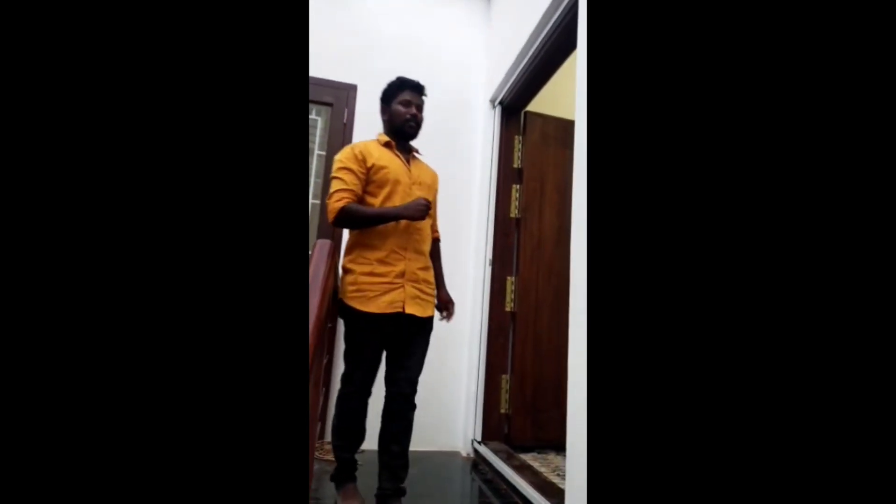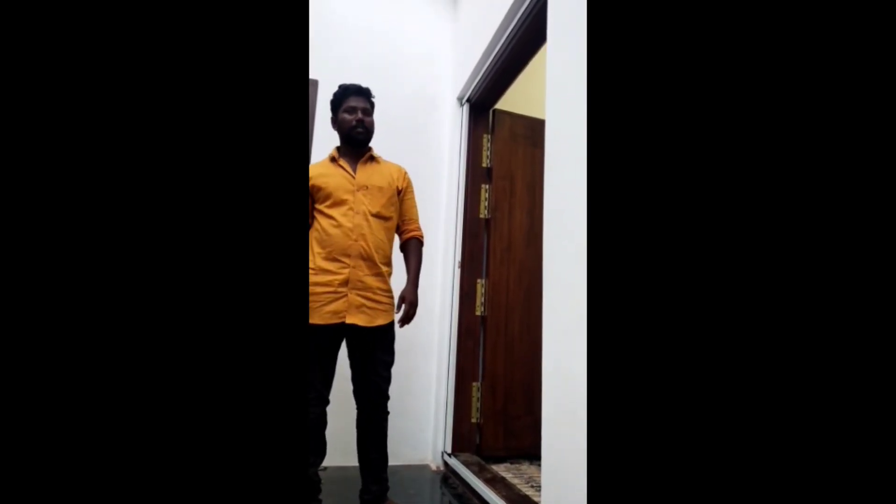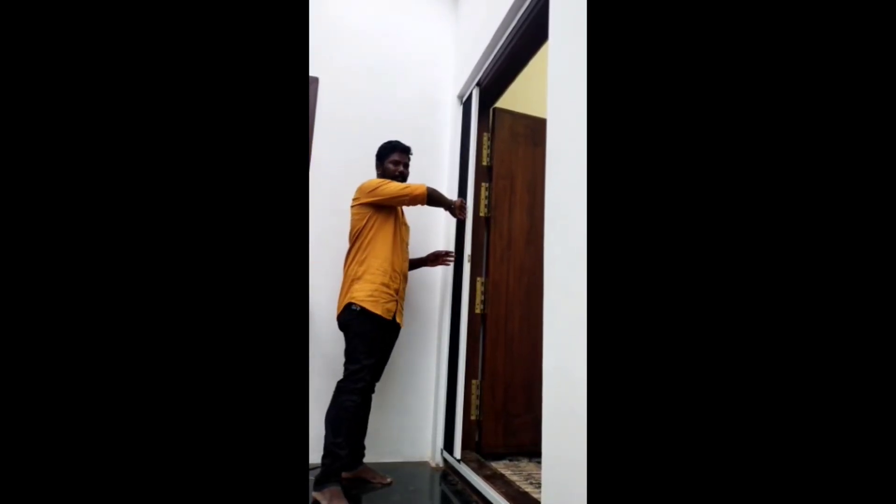I am going to show you the main door. I will open the door. We will open the door in a channel.